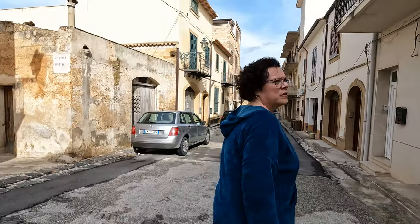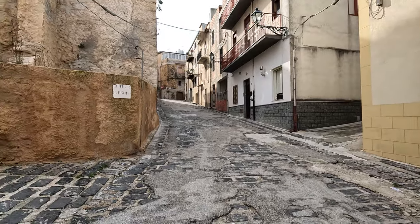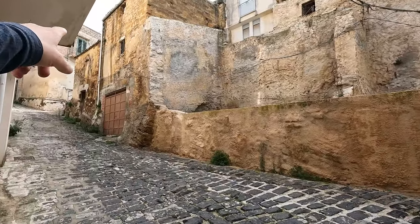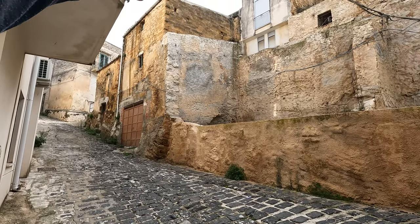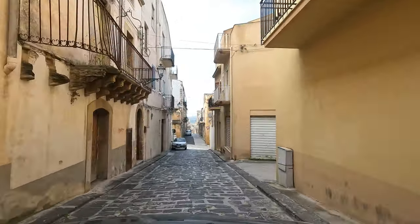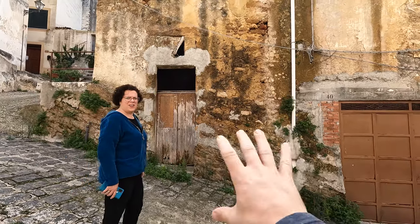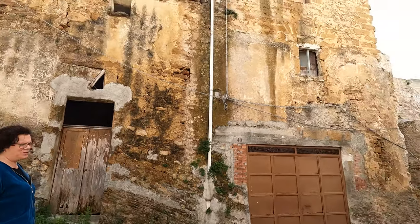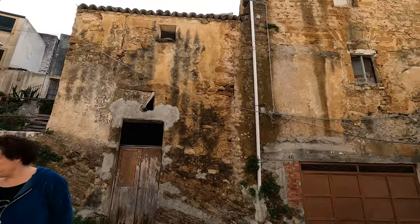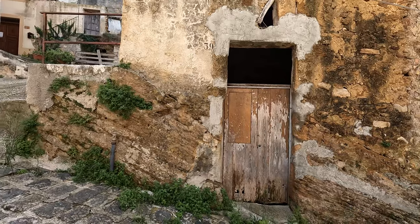This is Via Conceria — Via Conceria Cortile di Prima. This part, the basement, is not a euro house. Only the top floor. So this is not for sale — that basement section is not included. This door is not included either.